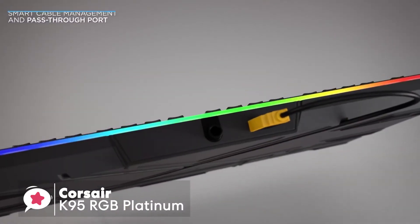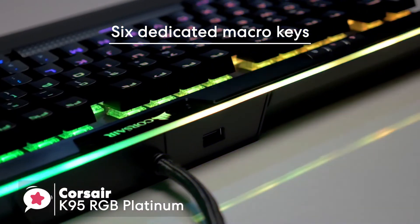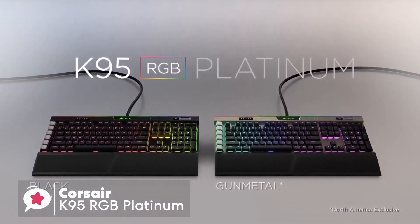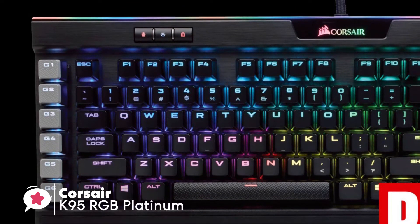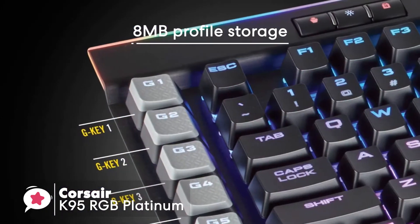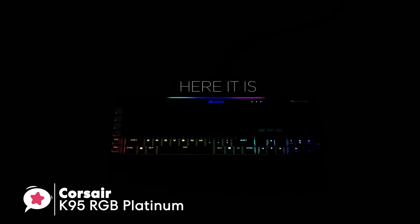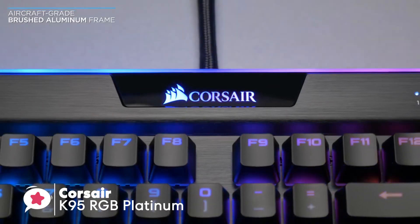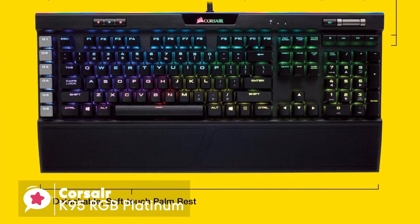The K95 has six dedicated programmable macro G-keys that can be configured to do just about anything, from launching programs to complex command strings with time delays. It comes with an impressive 8 megabytes of profile storage, allowing access to three stored profiles on the go, all independent of any external software. The Corsair K95 RGB Platinum is a near-perfect mechanical gaming keyboard with almost every imaginable feature.